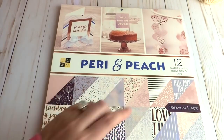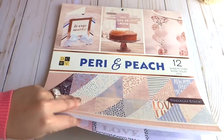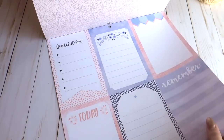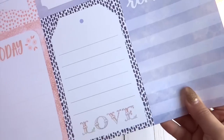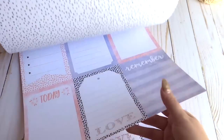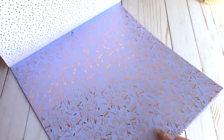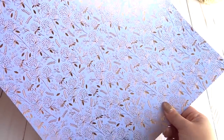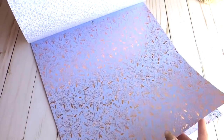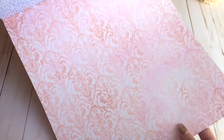The next one is called Perry in Peach. It's kind of similar colors but a little different — very soft and beautiful. You get tags, a cute polka dot back in pink, and pages with rose gold. I absolutely love this color combination.